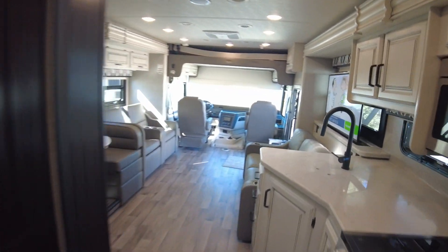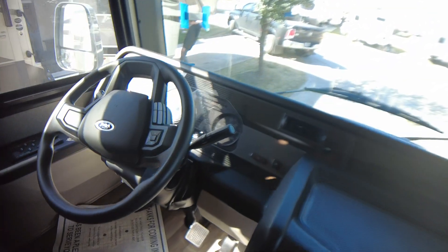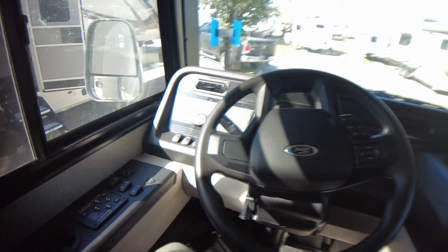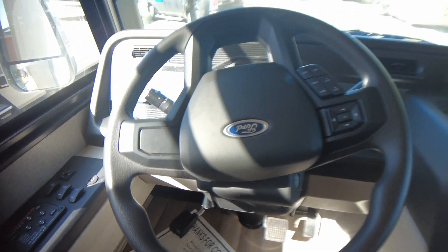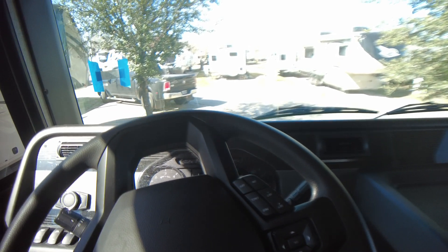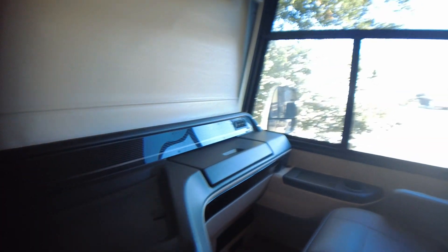So that's kind of it. The generator cranked right up for me. I don't know how many hours are on it but we can find out. Both of these cab seats, of course, turn around towards your living room and act as additional seating. You can easily block out this area and have it be part of your living room when you're in camp mode.